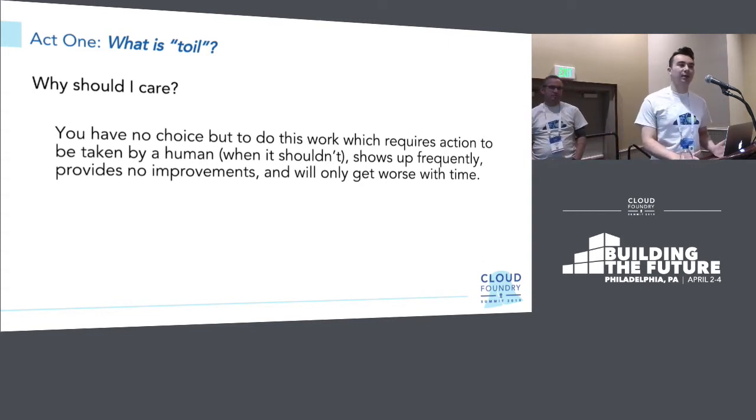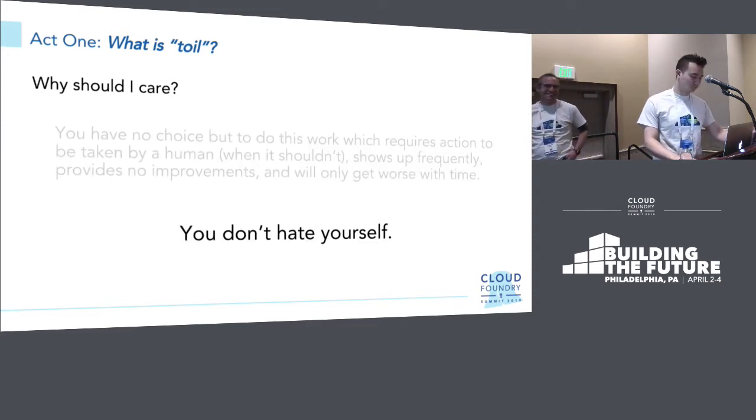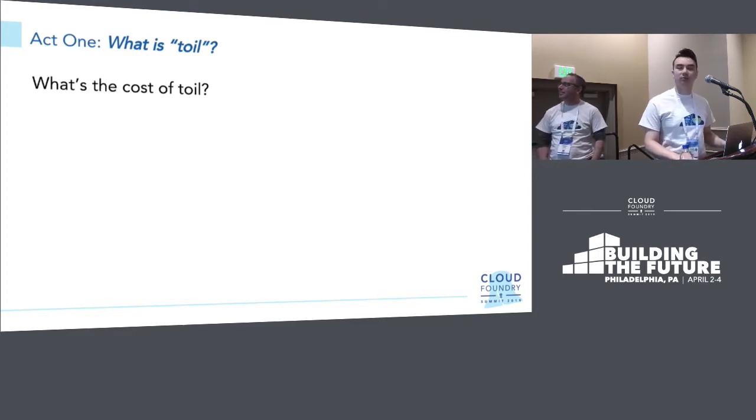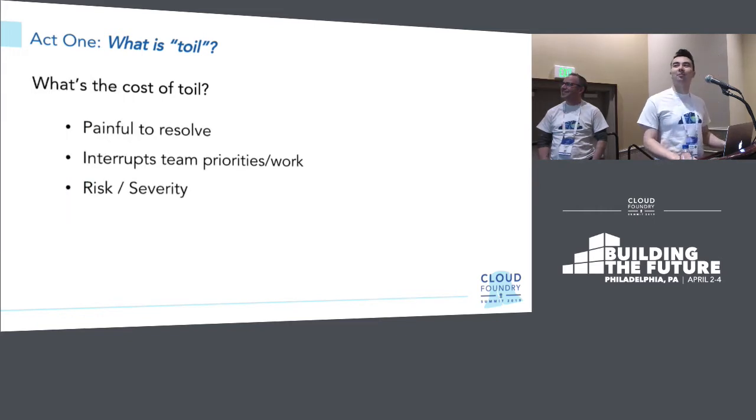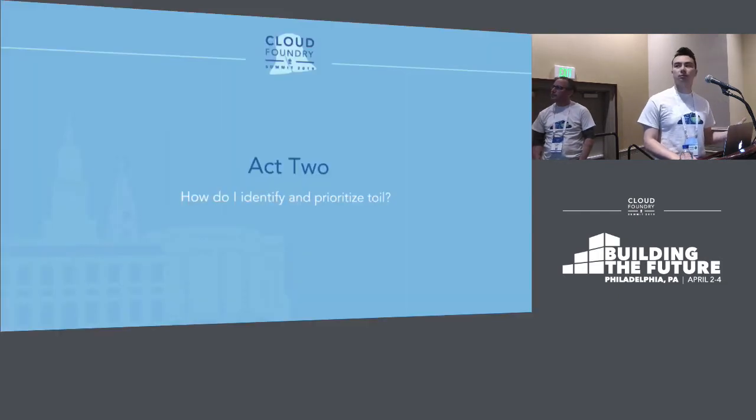So why should you care about toil? To put it concisely: you have no choice but to do this work, which requires action to be taken by a human when it shouldn't, it shows up frequently, it provides no improvements, and it will only get worse with time. In other words, why should you care? Because you don't hate yourself — that sounds awful. The cost of toil: it's painful to resolve sometimes, it interrupts team priorities and work, there could be risk and severity attached, and from another perspective it could cost money and time as a company. We'll classify all of these as the impact of toil. Next, we move to act two: how do we identify and prioritize this toil?